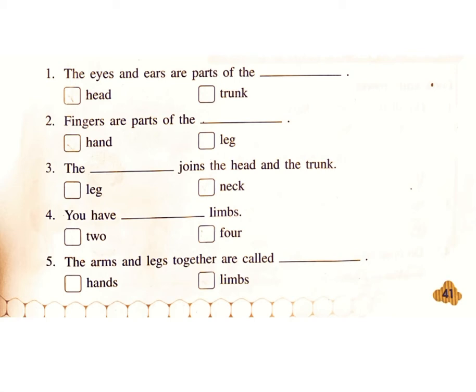Three: The blank joins the head and the — Trunk, Leg, or Neck? Answer: Neck. Four: You have how many limbs — Two or Four? Answer: Four. Five: The arms and legs together are called — Hands or Limbs? Answer: Limbs.